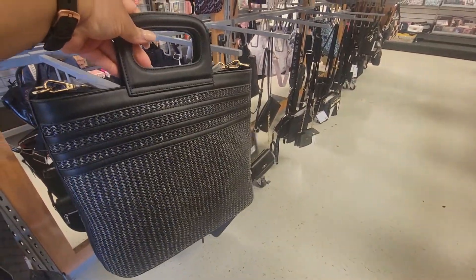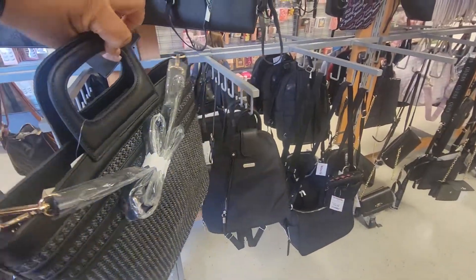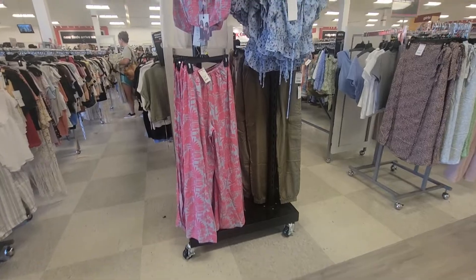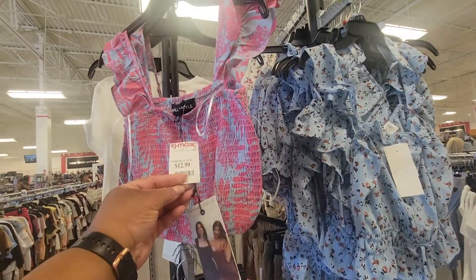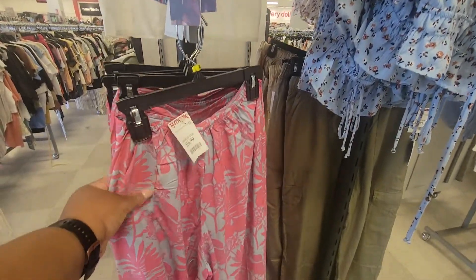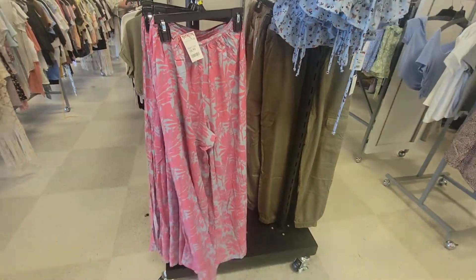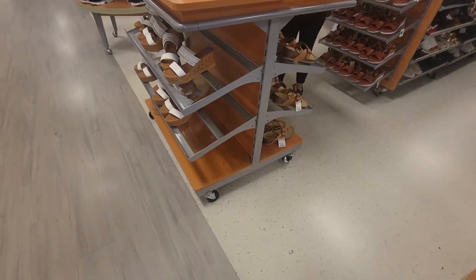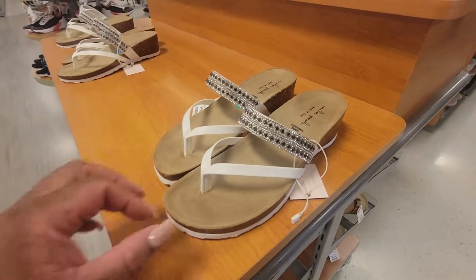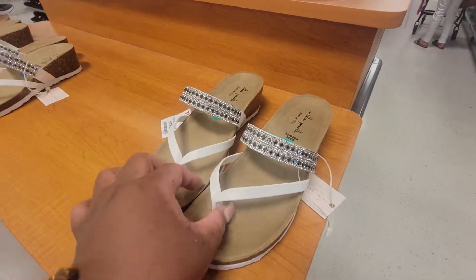This bag is $30. Look at this little two-piece set right here — this is cute. It's by Kendall and Kylie. The top is $13 and the pants are $17. That's cute, though. See these today — they're $20.